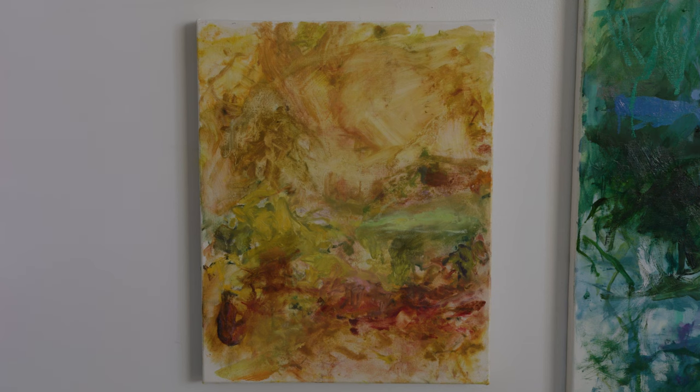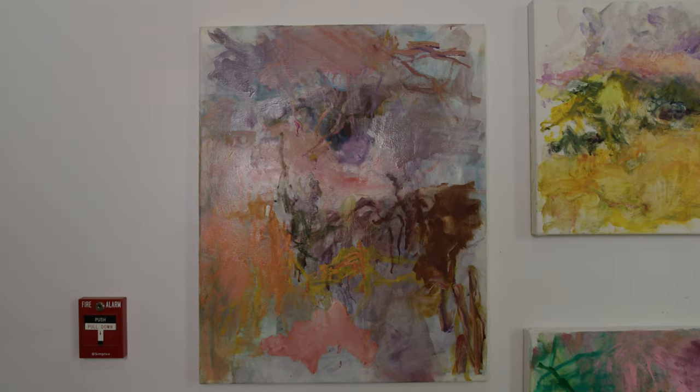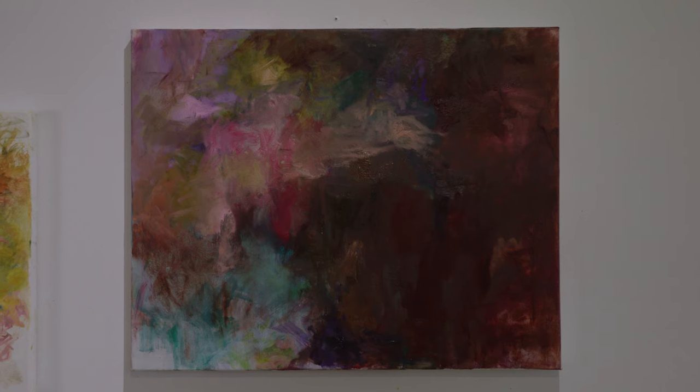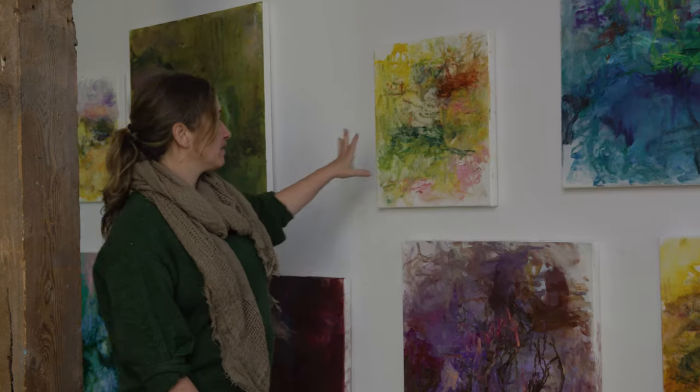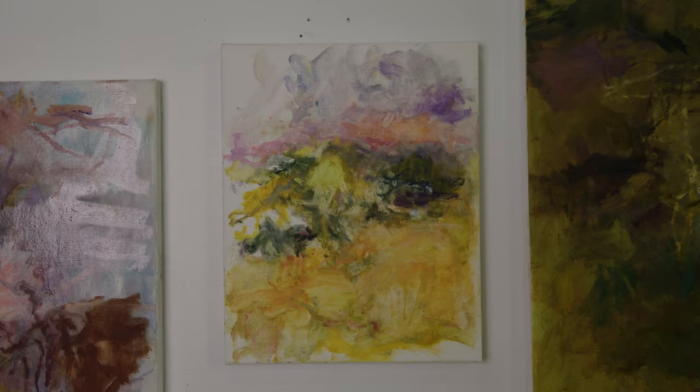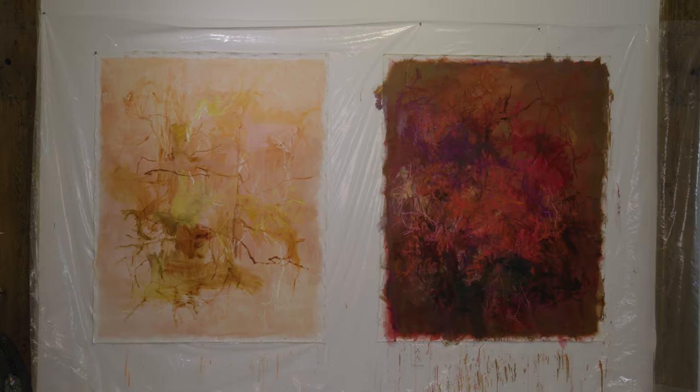The first night of the residency, the light was changing super fast and there was an amazing sunset — it really was pink, purple, blue, red. It was very dramatic and I made that painting and two others really trying to capture that energy. I wanted to evoke the essence of those kinds of things that were happening around me.